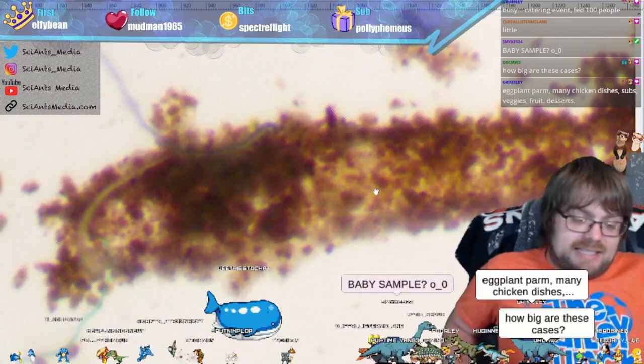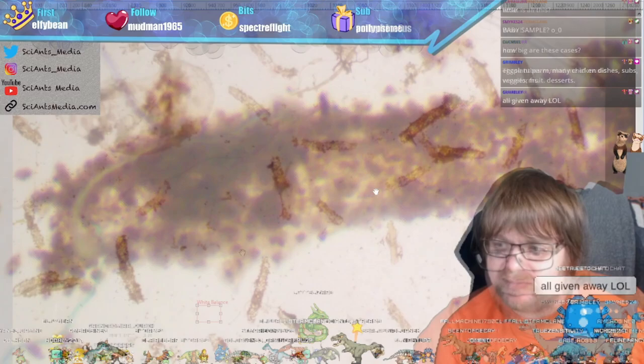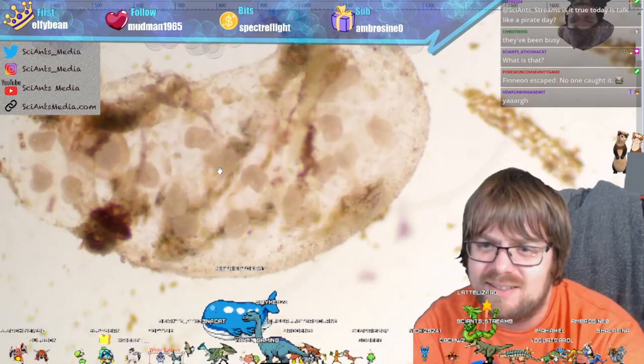Dacum asked about the size — using my microscopy ruler, it looks like three to five millimeters is about the size of these cases. This structure wasn't there yesterday either — it looks like another egg sack.